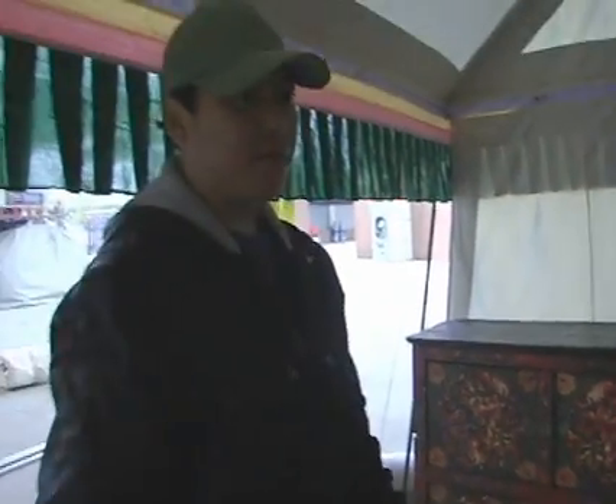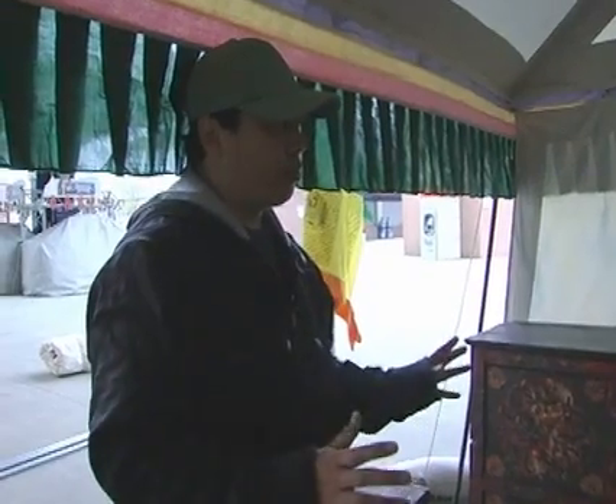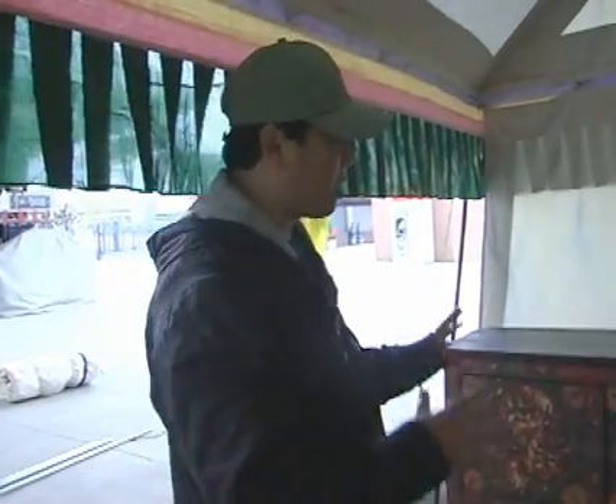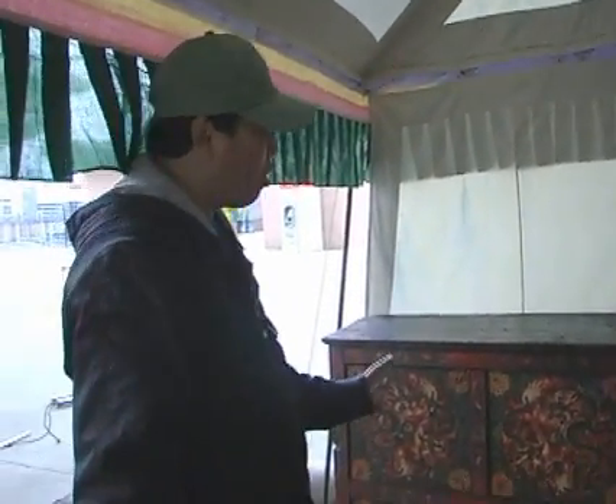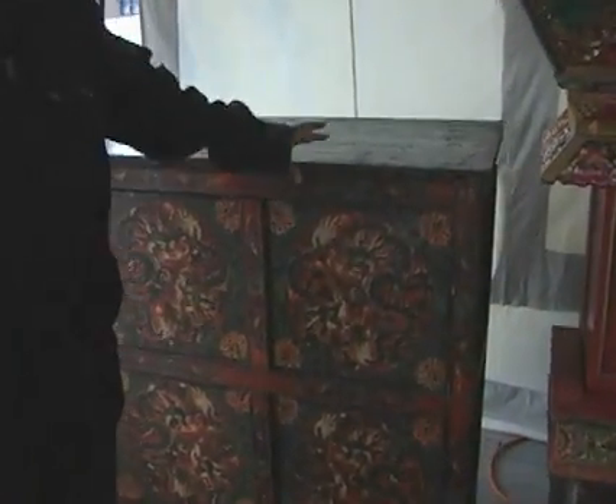This is all handmade furniture. This is real Tibetan furniture. When you go to Tibet, you will see all this furniture handmade. We never used machinery to make the furniture. It's all handcrafted and all the paintings are done by hand. There's nothing machinery on it.